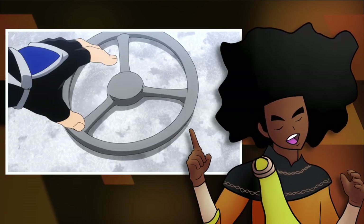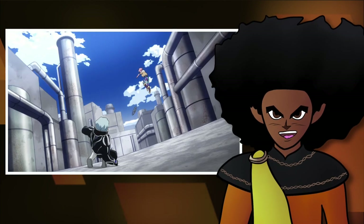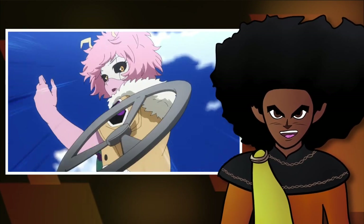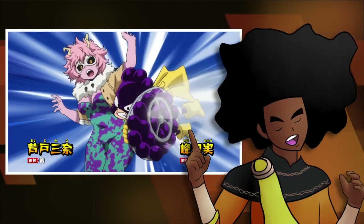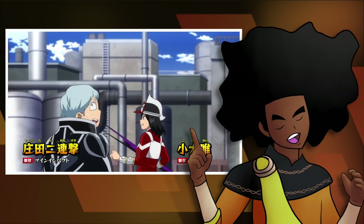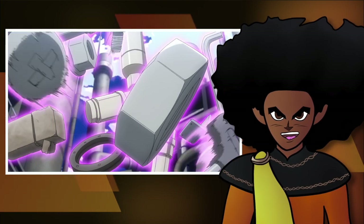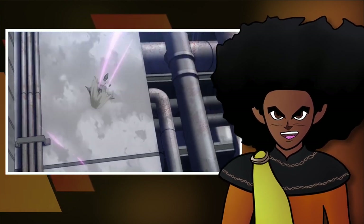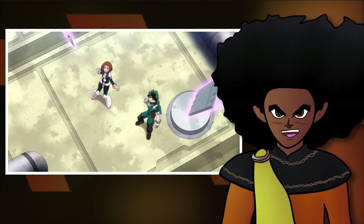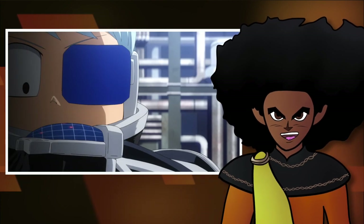I believe this quirk is criminally underrated. Sure, it may not have the immense powers of One For All or All For One, but it can be quite useful for a variety of situations. I could definitely see myself using a quirk like this because it would be very compatible with how I'd want to fight or be a hero. Whether I'm just providing support for my allies or getting in a 1v1, or I have to use my brain to predict what's going to happen in the fight in order to place my impacts in the most optimal locations, this quirk would do me just fine.